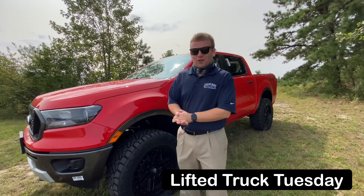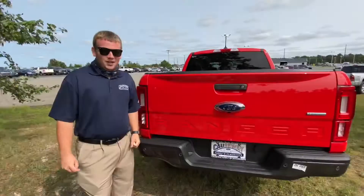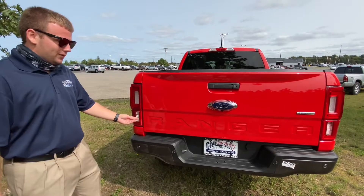Hey, what's going on guys? Jack Tonson from the Cosby Family Dealerships bringing you another edition of Lifted Truck Tuesday. In this edition of Lifted Truck Tuesday, we're bringing you something a little bit different — we're bringing you one of our newer inventory, a 2020 Ford Ranger.